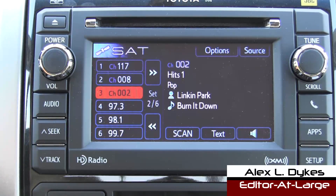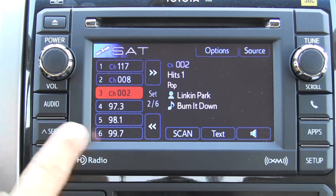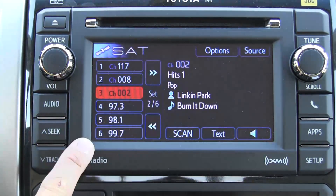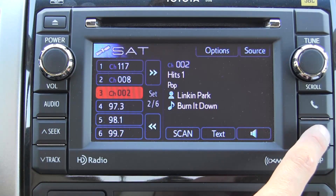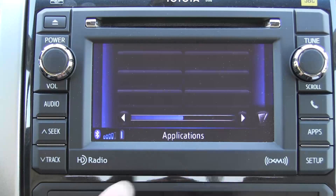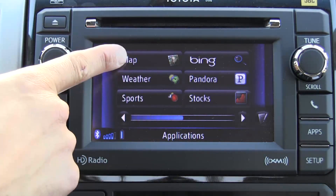Today we're taking a look at Toyota's Display Audio with Navigation System. This is different from Toyota's up-level navigation system in that this screen is smaller — about an inch smaller or so — and everything is sort of app-driven. You can see that instead of a nav button, we have an Apps button, and the apps include the navigation, which is this map icon here.